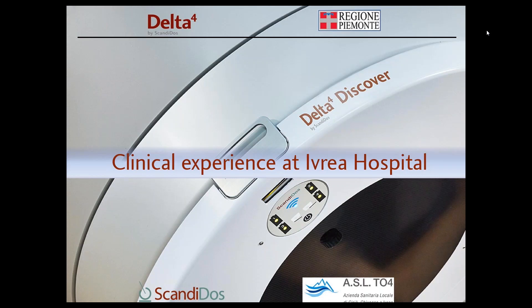My name is Anders Adolfsson and I am head of global marketing here at Scandi Dose. Our guest and keynote speaker of today's webinar, Dr. Eduardo Petrucci from Ivrea Public Hospital, will share his department's experience of using the Delta IV Discover clinically.